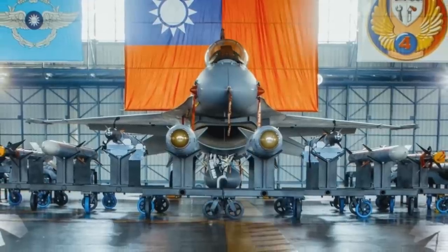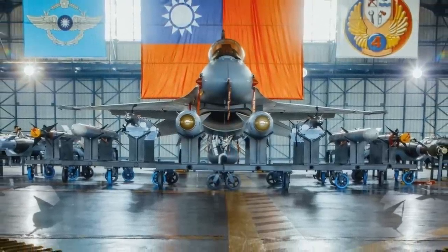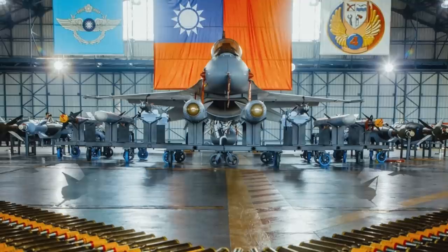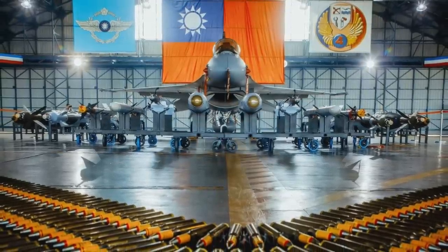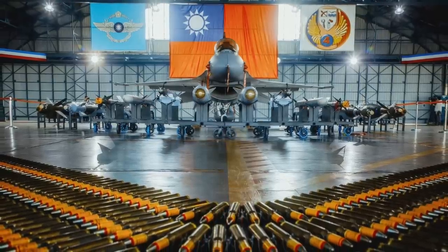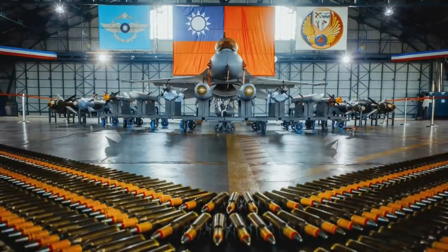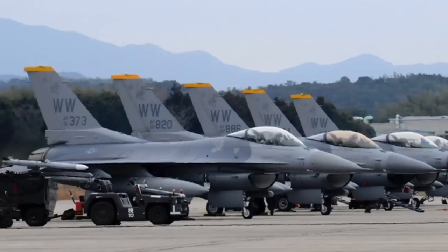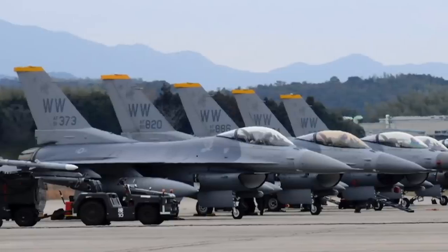The single-engine supersonic multirole F-16 fighter, originally developed by General Dynamics — now Lockheed Martin — for the United States Air Force, is the mainstay of ROCAF. Taiwan received 150 F-16s in the 1990s. Though initial variants have been retired in countries like Israel, Egypt, and the U.S., Taiwan, along with Pakistan and Venezuela, remains a major operator. Taiwan will also receive 66 new F-16 fighter jets in the biggest arms sale to the island in years, with the deal finalized last year at around $8 billion, with deliveries expected starting in 2023.